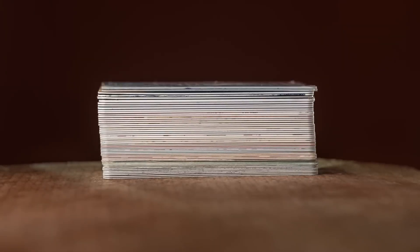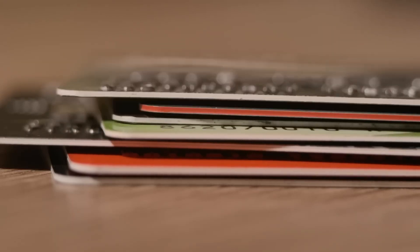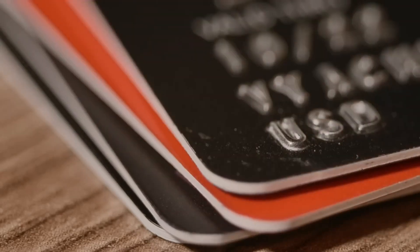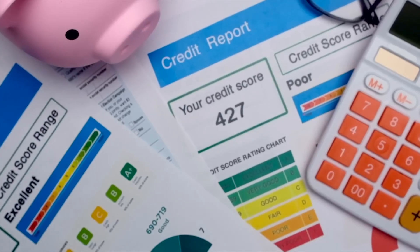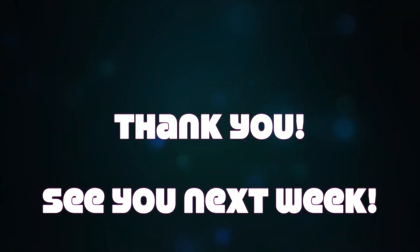We hope this video was helpful in what to look for in a credit card and how to use it responsibly to boost your credit score. If you still need some help in your credit journey, tune in next week where we'll show you the top five best credit cards for beginners. Thanks, and we'll see you next week.